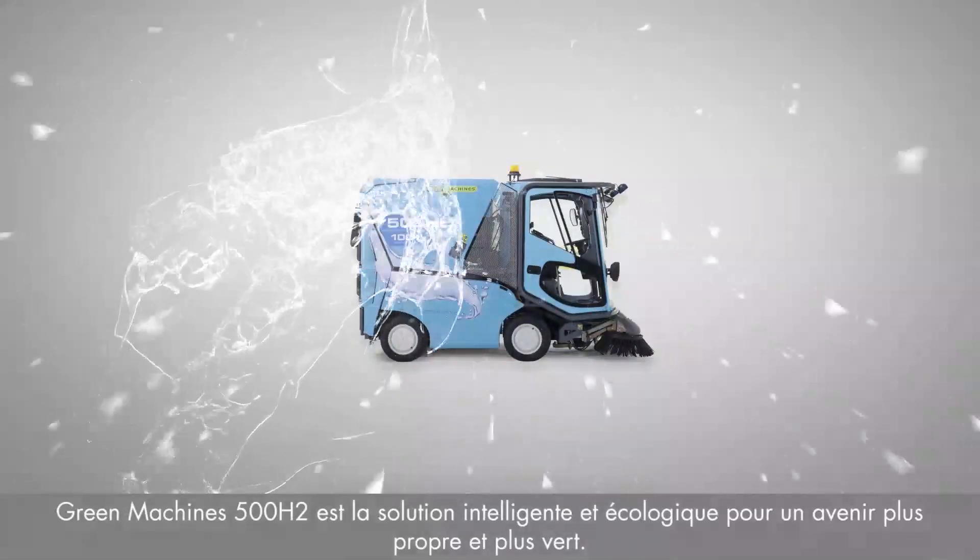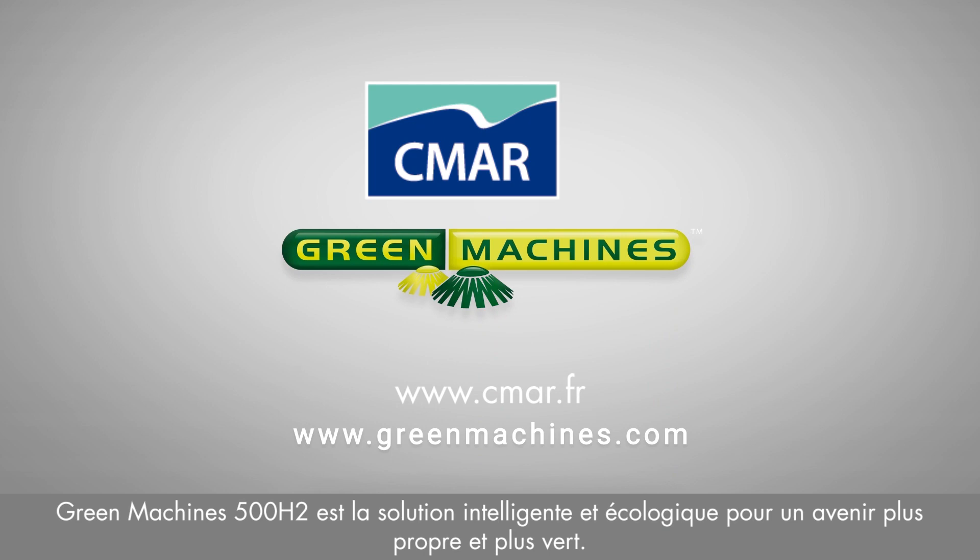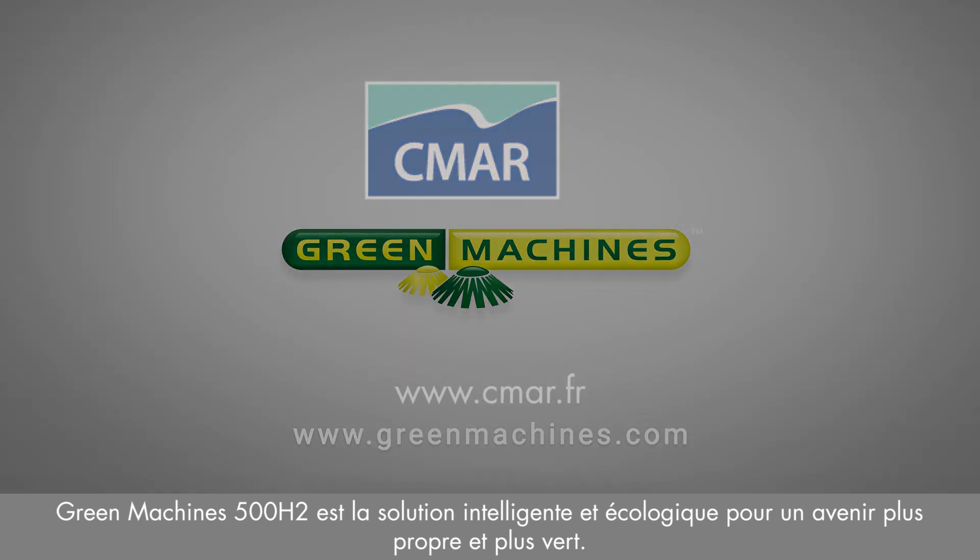The Green Machines 500H2 — your smart and eco-friendly solution for a cleaner and greener future.